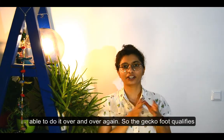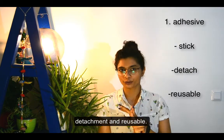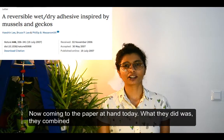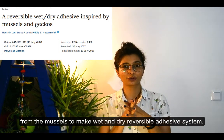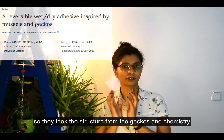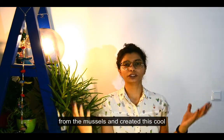The gecko foot qualifies all three main properties an adhesive should have: sticking, detachment, and reusability. In today's paper, the researchers combined this dry adhesion from geckos and the wet adhesion from mussels to make a wet and dry reversible adhesive system — taking the structure from geckos and the chemistry from mussels.